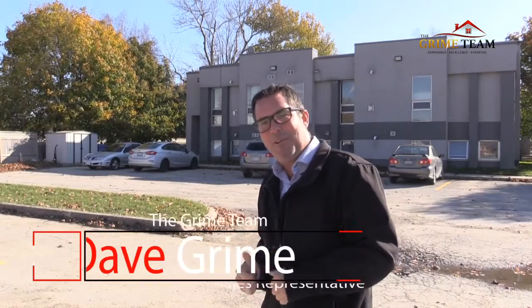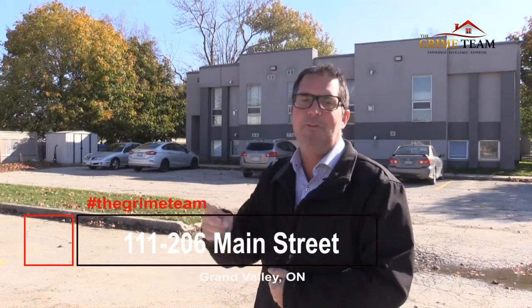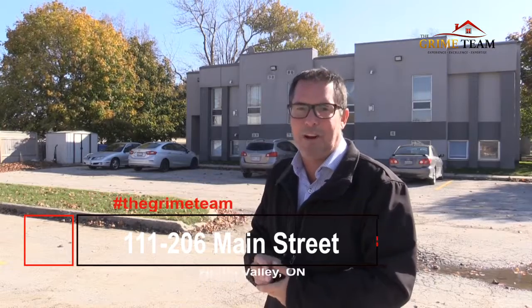Hey everyone, Dave Grime from the Grime Team here. It's getting colder out there these days, but I've got to show you this hot new listing we've got. Not only is it perfect and affordable for a first-time buyer, it's got lots of updates. So let's not waste any time — let's get down to the top five reasons why this nice little condo is right for you.